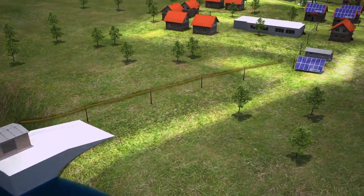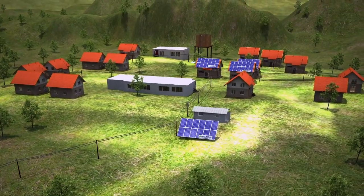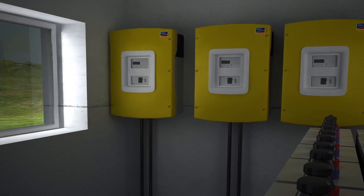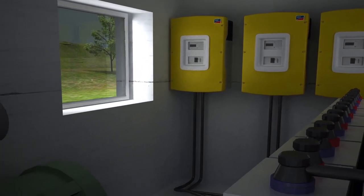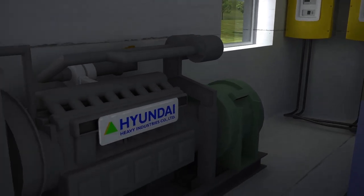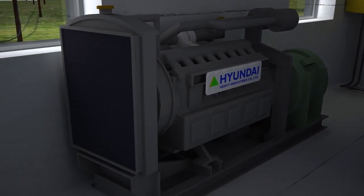To ensure that in emergency situations important units continue to receive electricity, a generator can be integrated into the network as an additional or reserve source of energy. This means smaller batteries can be used, thus reducing the initial cost of the whole system.